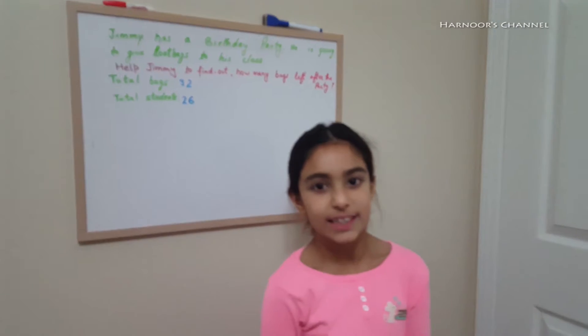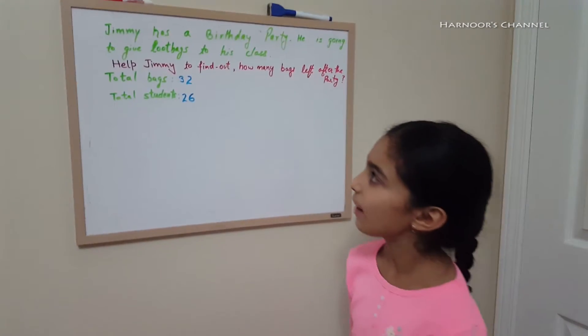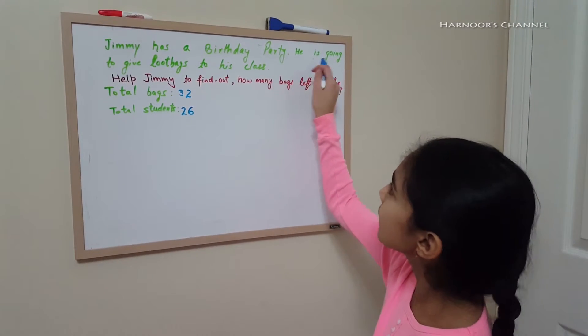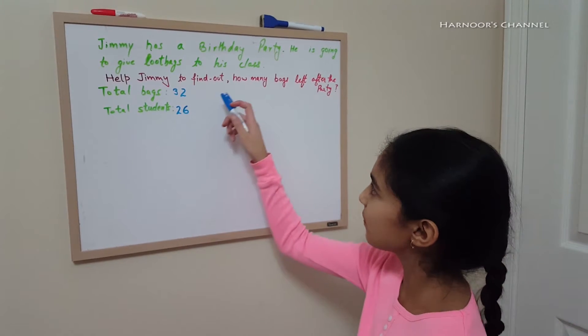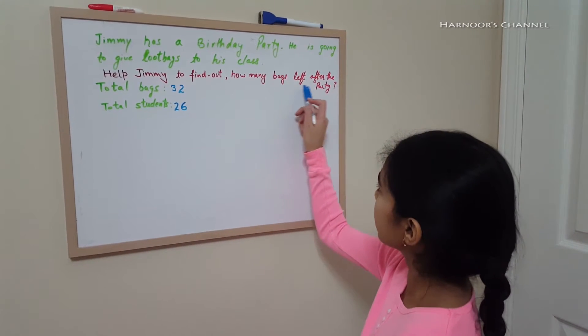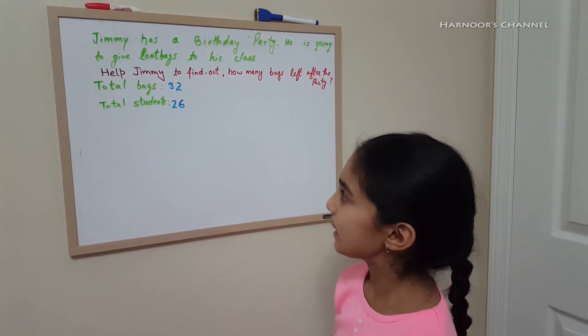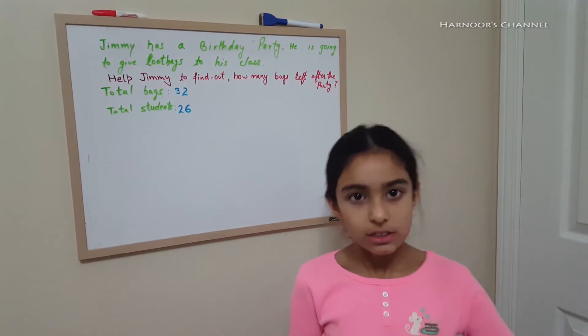Over here I have a question written down and I would like to solve it with you guys. So let me read it out loud. Jimmy has a birthday party. He is going to give loot bags to his class. Help Jimmy find out how many bags will he have left after the party. He has 32 bags and in the class he has 26 students.